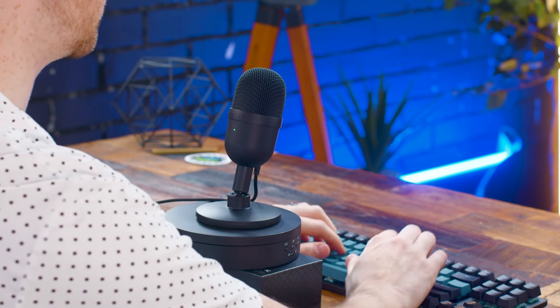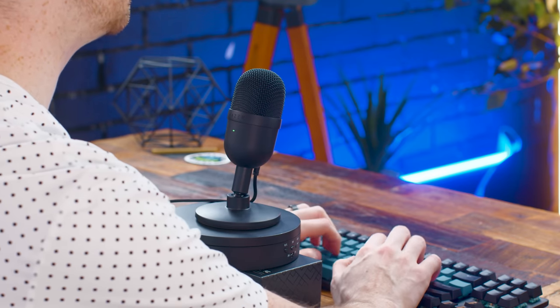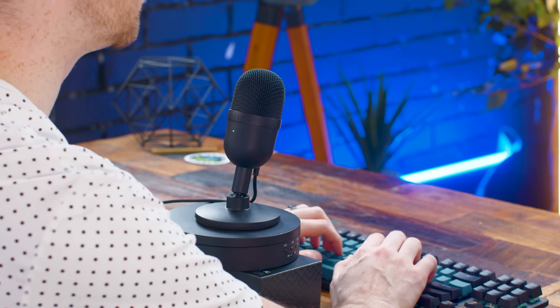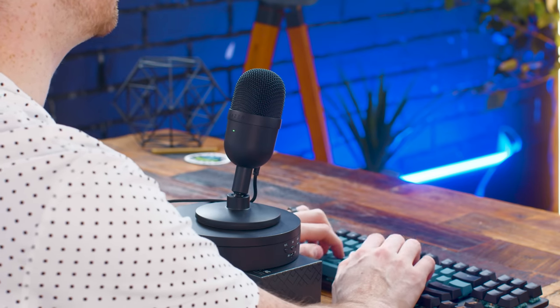The keyboard I'm using is the HyperX Alloy Origins Core TKL with Aqua switches — tactile, not super clicky like blue switches and not linear and quiet like reds. I'm just going to be talking while doing some typing, simulating playing games and chatting with friends, just to give you an idea of how this microphone handles background noise. Now we'll head back to the PC for more in-depth testing.